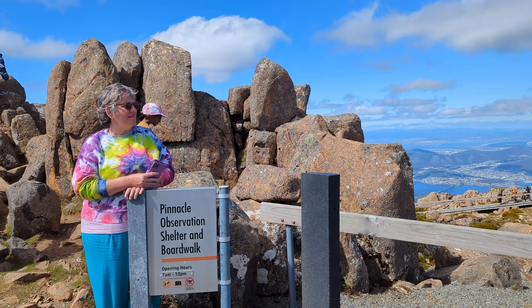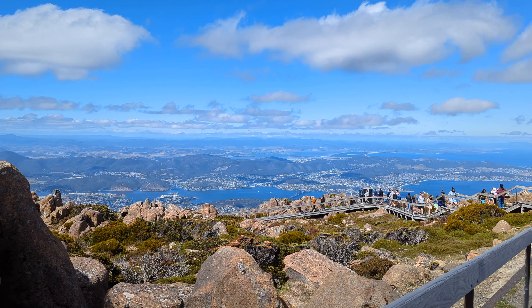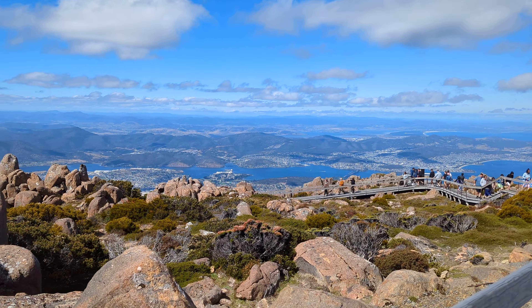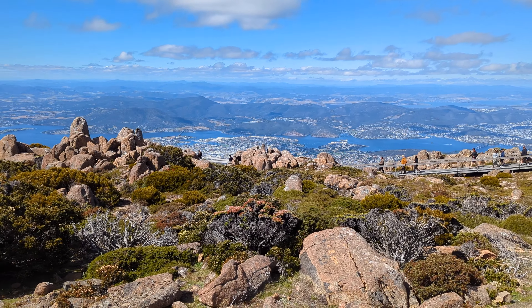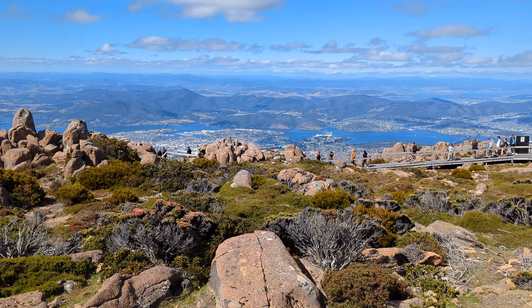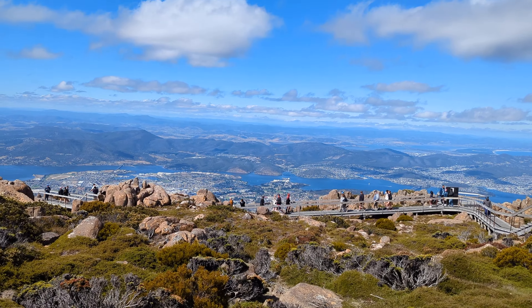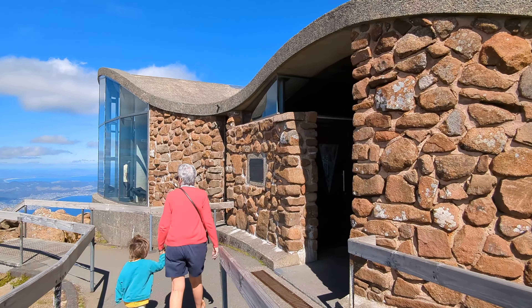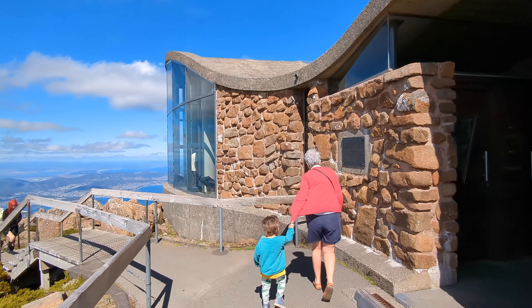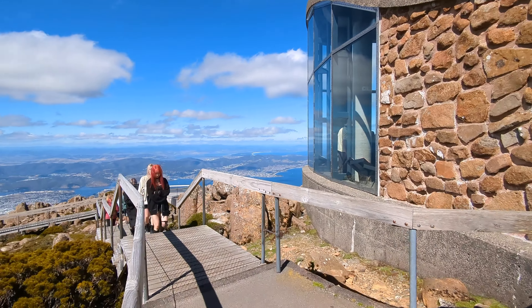We went twice — once in winter and it was freezing, and this time it was mid-summer and it was still quite chill and windy. You should check the weather forecast and prepare warm clothes to enjoy the view. You should go on a clear sunny day too. There are walking tracks for everyone to enjoy. My kids love climbing all the big rocks to the top and also hiking around the small tracks.